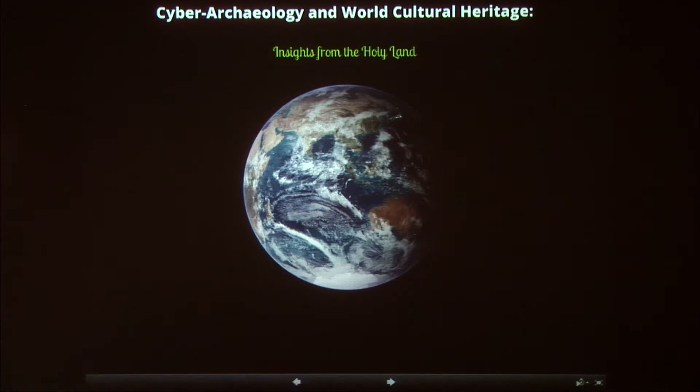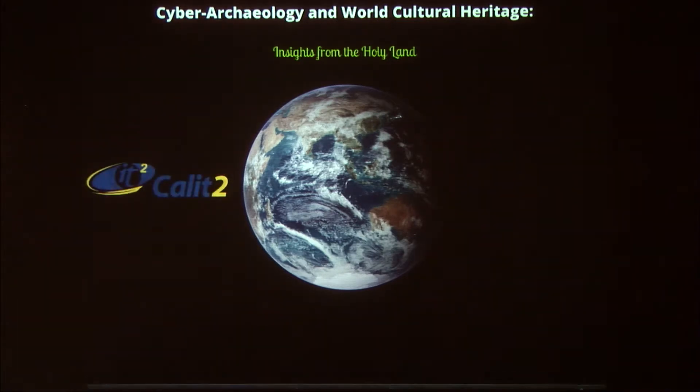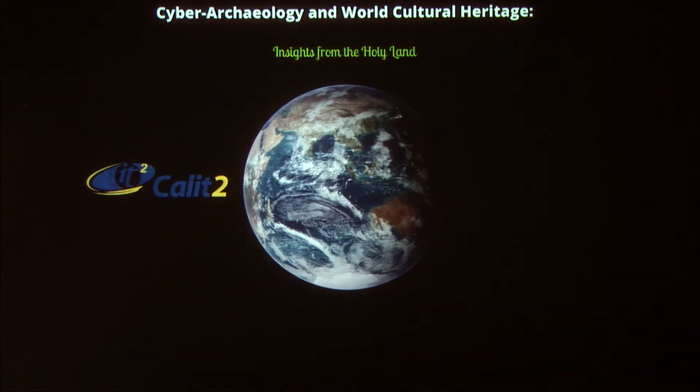All right. First of all, I wanted to thank you all for coming to CalIT2 to join us today. I wanted to give you a brief overview and introduction to our research community and talk about some of the demonstrations that you're going to see today.